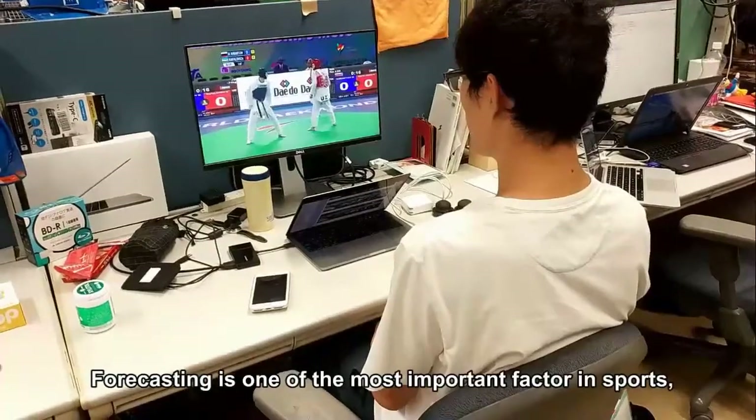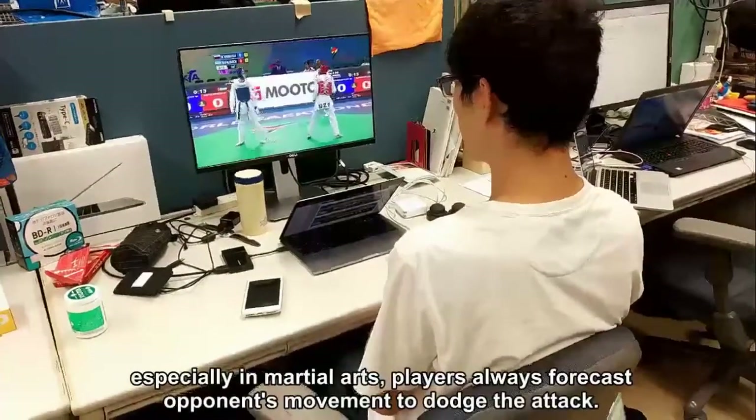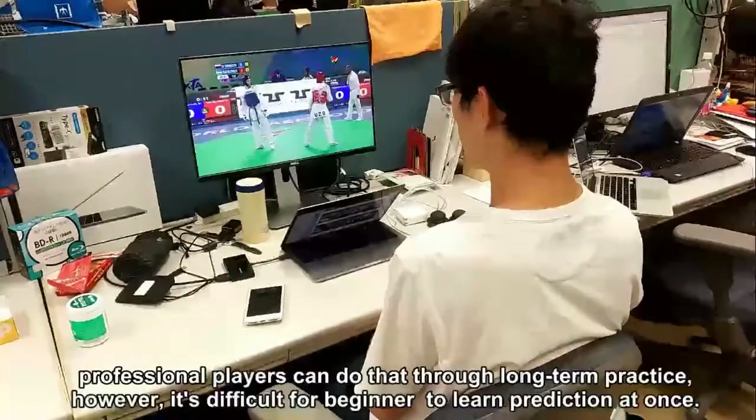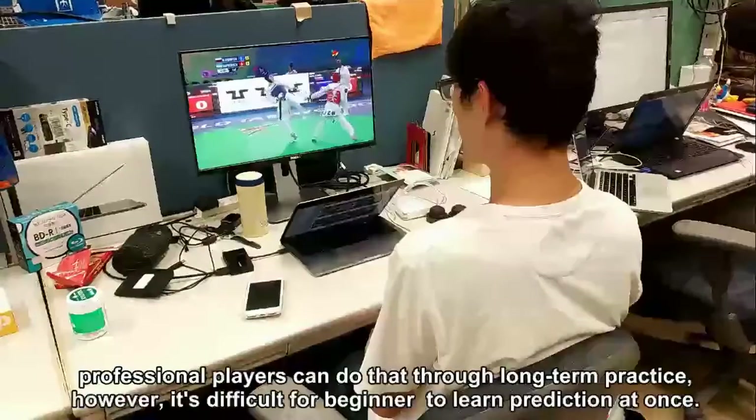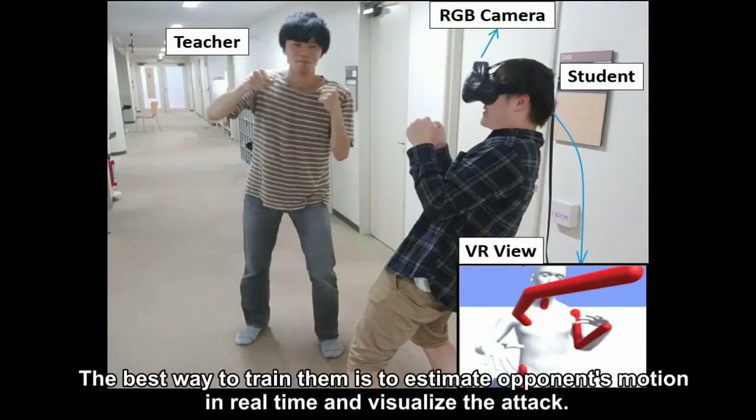Focusing is one of the most important factors in sports, especially in martial arts. Players always focus on an opponent's movement to dodge the attack. Professional players can do that through long-term practice; however, it's difficult for beginners to learn prediction at once. The best way to train them is to estimate the opponent's motion in real-time and visualize the attack.